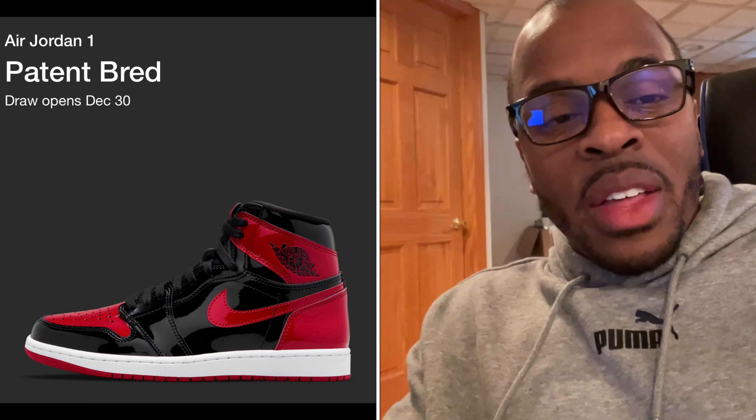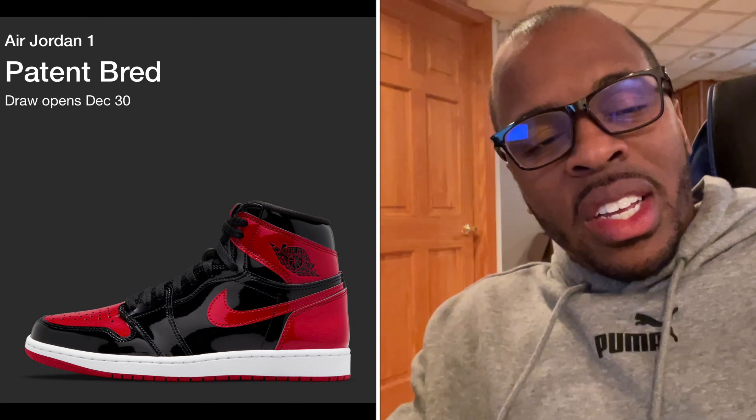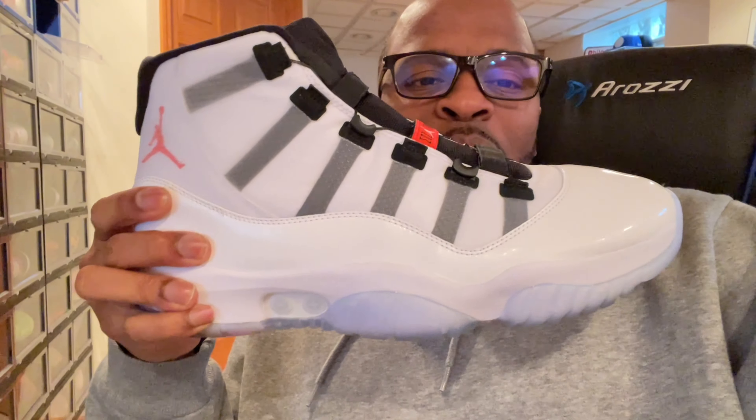I personally did not go after the shoe for a couple reasons. Me and everybody else is trying to get the Jordan 1 patent leather Bread, supposed to release this Saturday. So to me, it wouldn't make sense to go after the Dark Powder Blue and then turn around and go after the Bread.